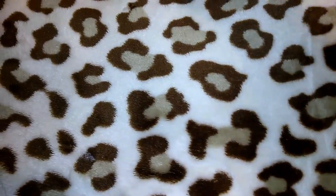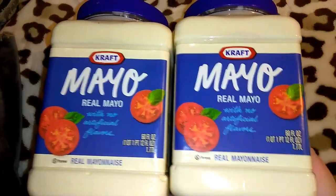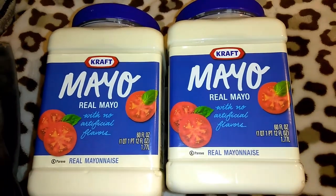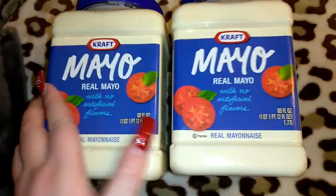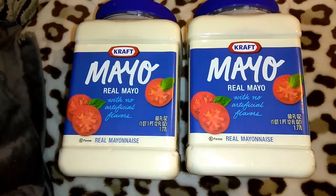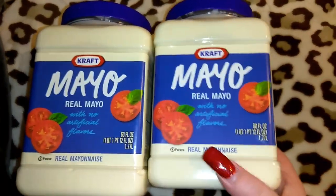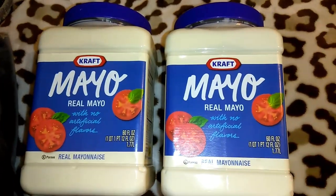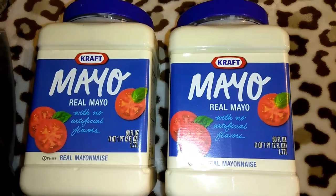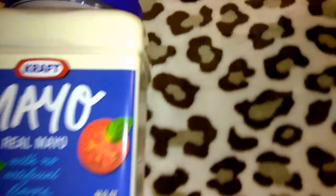I almost forgot the mayonnaise! These are the Kraft Real Mayo — 60 ounces each, one quart, one pint, and 12 ounces. They are huge and were only a dollar. There's about five months to use them; I'm going to give one away and keep one. They also had really large squeezable ones, but that was light mayonnaise and I wanted the regular, so I got both at a buck each.